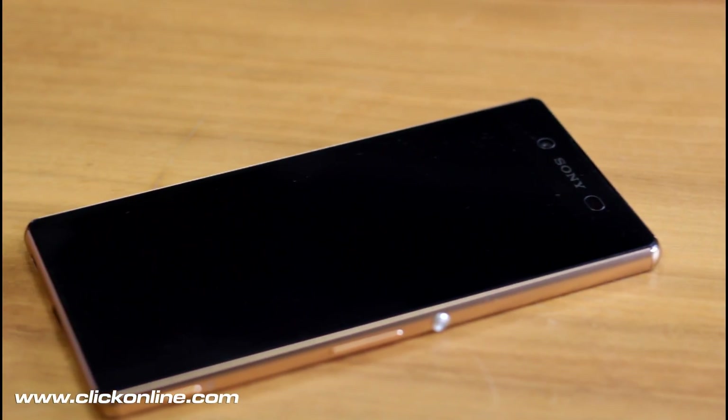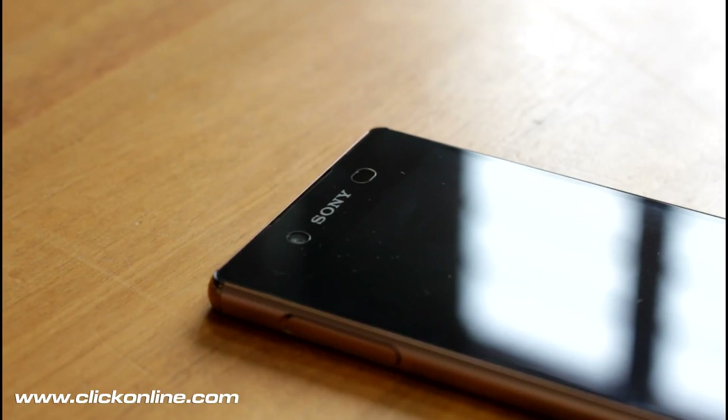Hello everyone, today we're taking a look at the latest flagship handset from Sony Mobile in our video review of the Xperia Z3 Plus.